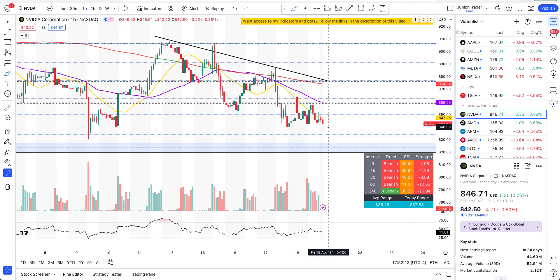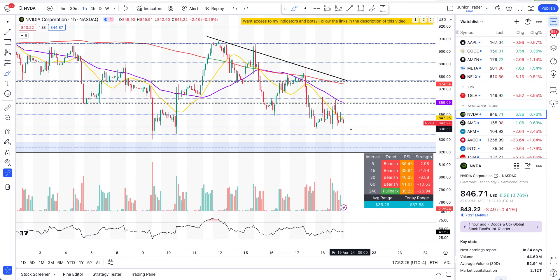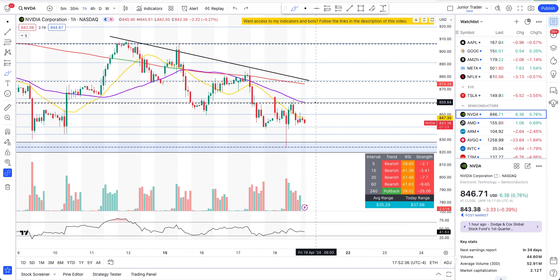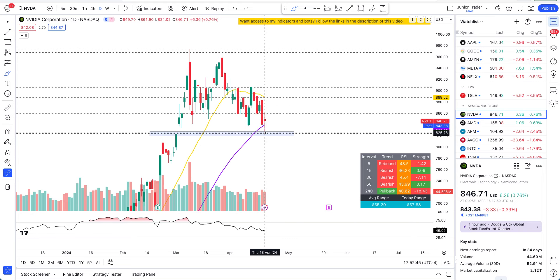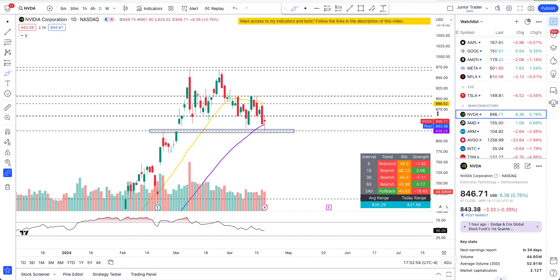If NVIDIA loses the $839 area tomorrow, you can expect $823 coming again — and I'm not sure it's going to hold this time. I think it's likely to flush. At this point, 75 to 80 percent we are bearish on NVIDIA. Bulls could have made it 50/50 if they closed NVIDIA above $859 today, but they couldn't do it. NVIDIA has room to go to the downside — most likely tomorrow we may lose $823, which would mark NVIDIA losing a key pivot point.